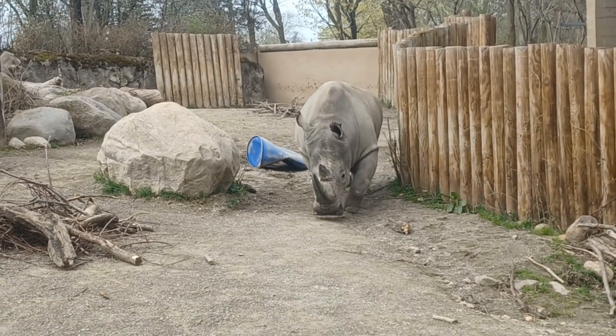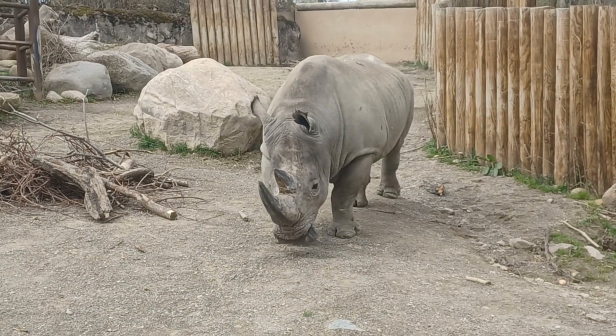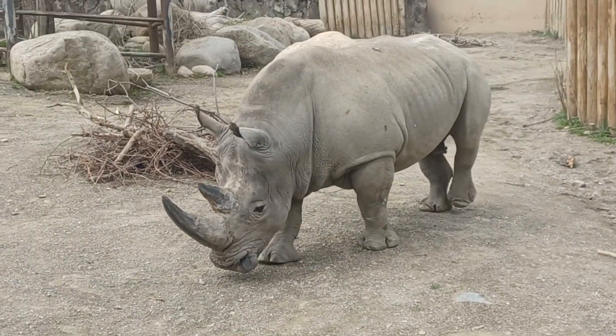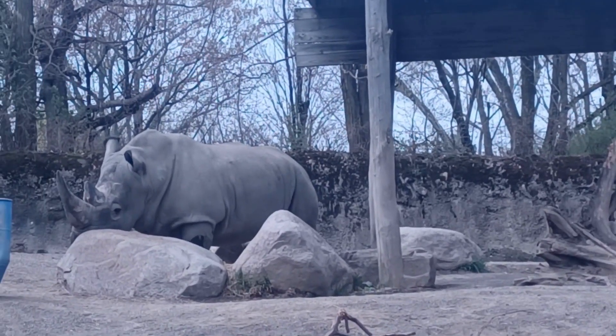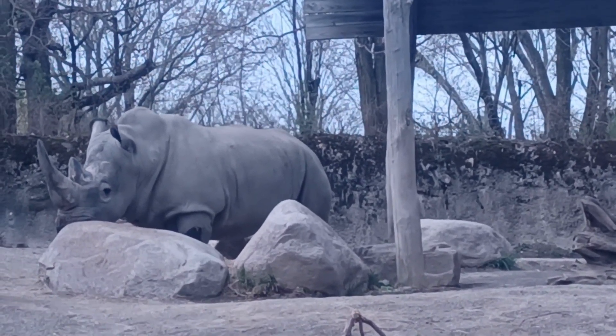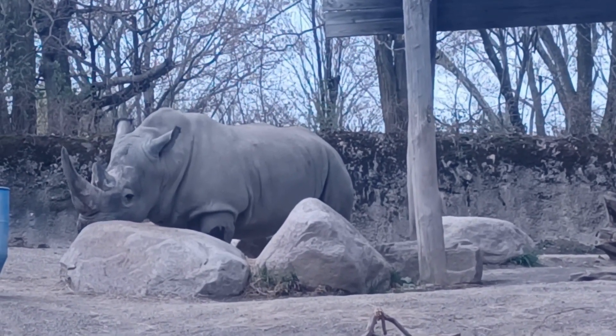White rhinos also have a noticeable hump on the back of the neck. Each of their four stumpy feet has three toes. They have a broad, straight mouth which is great for grazing and eating all that grass. Their ears can move separately and independently and pick up different sounds, but they depend mostly on their sense of smell.